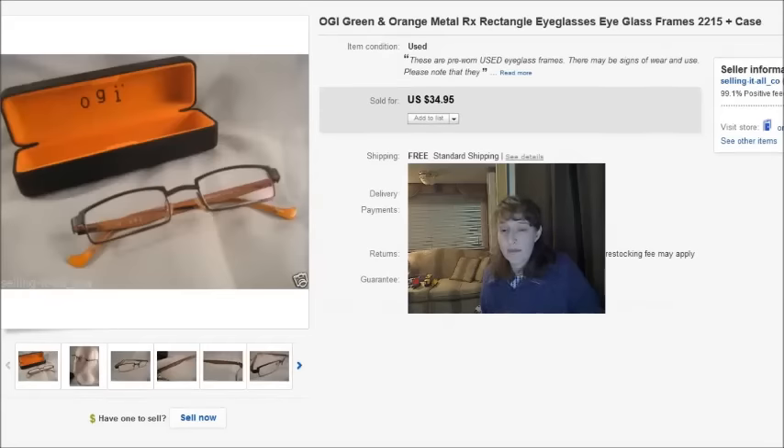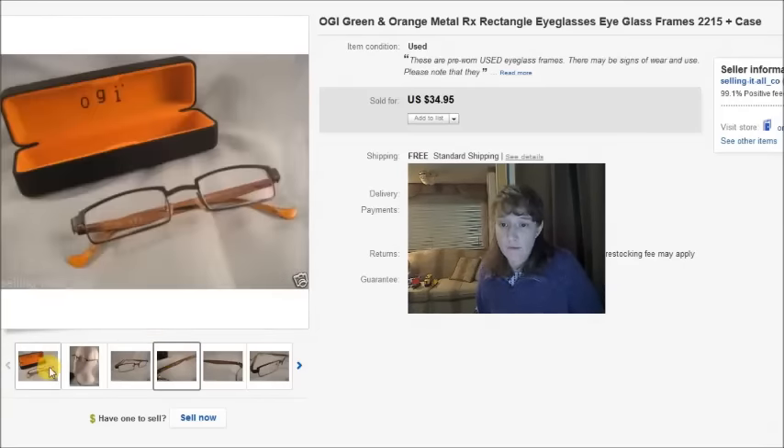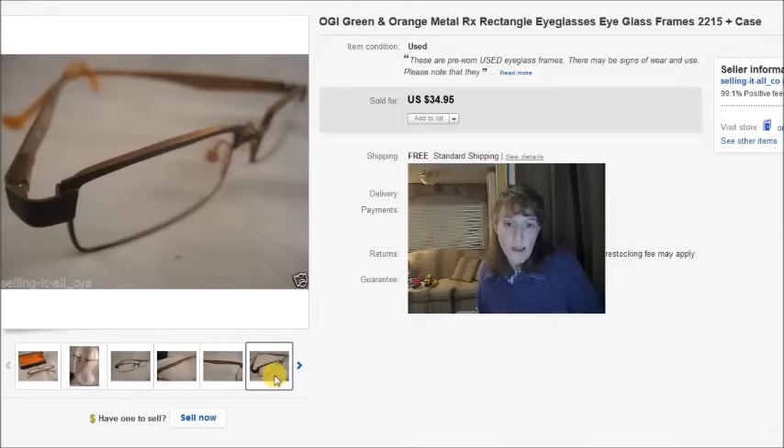This is a pair of Augie eyeglasses. I found a case separately to go with them — you can see the name there: Augie. I paid $3 at the thrift store and $1 for the case, so $4 total, and they sold for a best offer of $25.